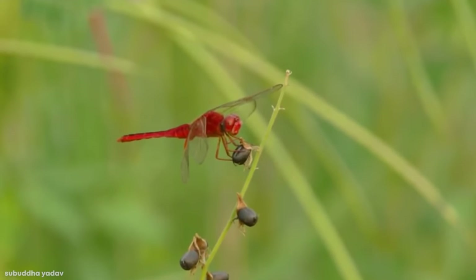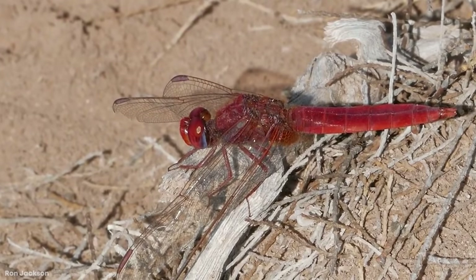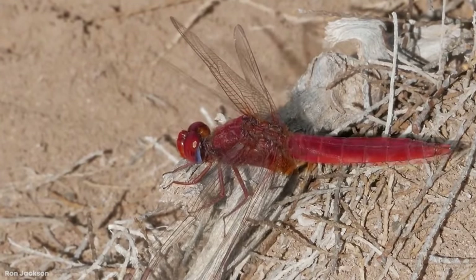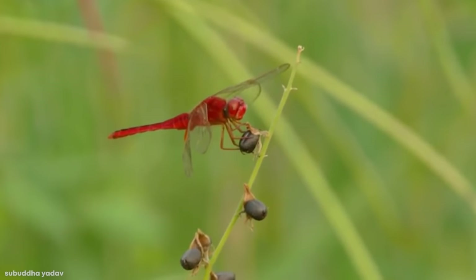The Scarlet Darter even extends its reach to southern Europe and southern China. It typically mates around both running and standing waters, but they hate the shade, which probably explains why their territories can even expand to deserts and open woodlands. So if you ever make your way to those parts of the world and see a large, bright red bug flying around, it could easily be the Scarlet Darter.